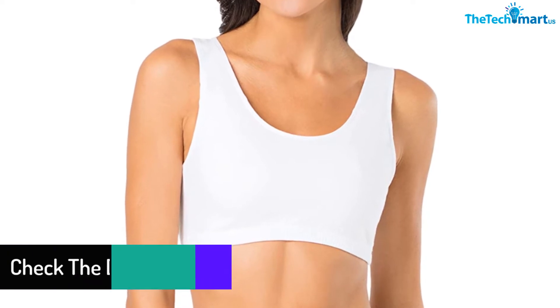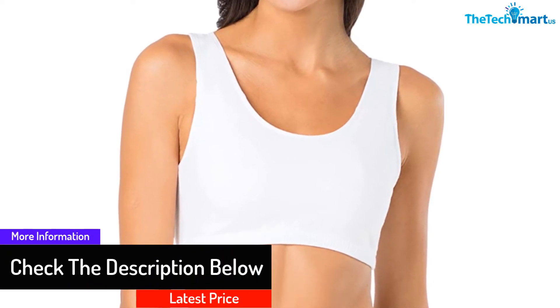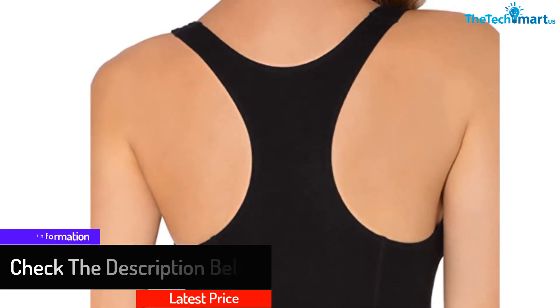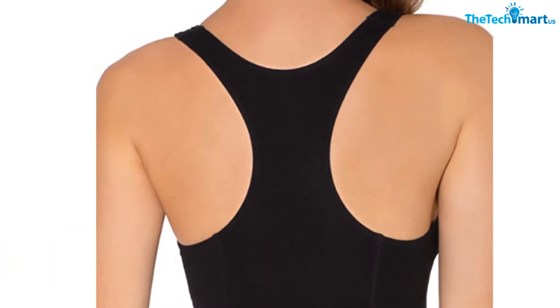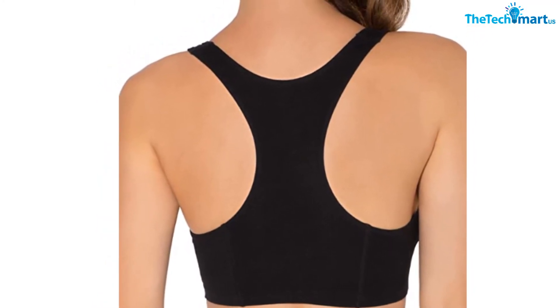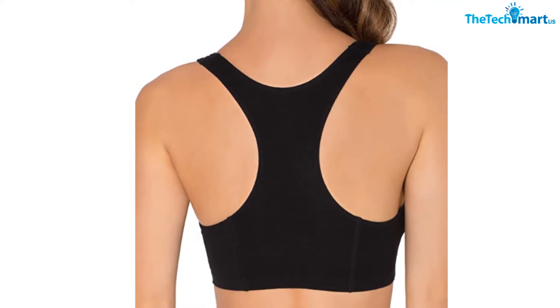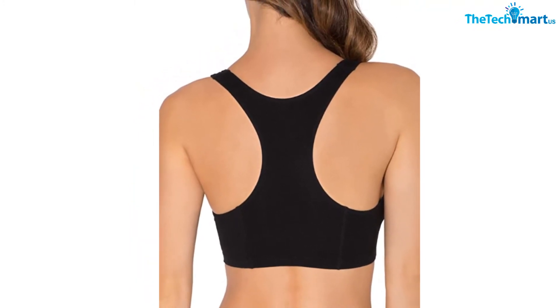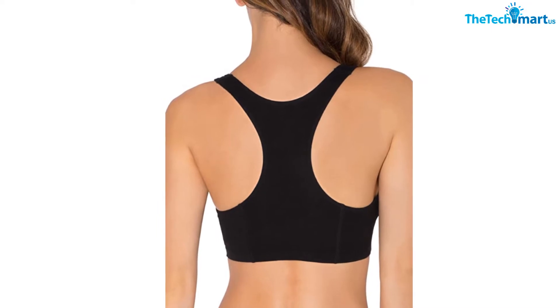The bra comes in a set of three in three different colors such as light pink, white, and gray. The materials of the bra consist of 5% spandex and 95% cotton, which will give you softness and comfort as well. One of the special characteristics of the bra is that you can wash it in a washing machine, which makes it quite convenient and time saving.